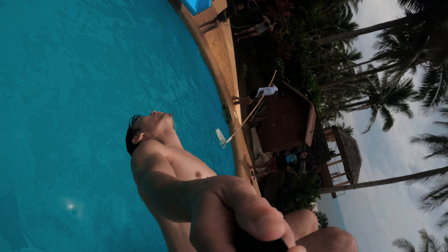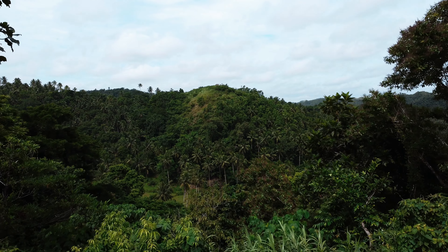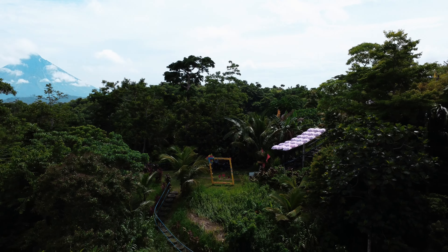Everything else worked really well. One big benefit is that because it's an action cam it allowed me to capture so many cool moments that you wouldn't normally be able to capture with a DSLR or something like that. So that's my gear. The second item that allowed me to capture some great moments was my DJI Mini 2.